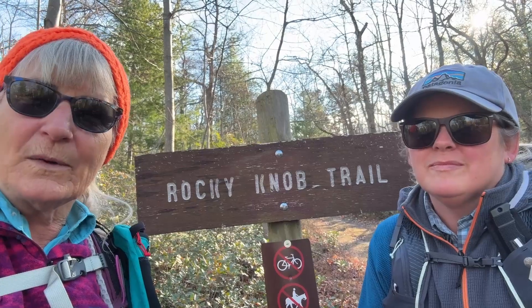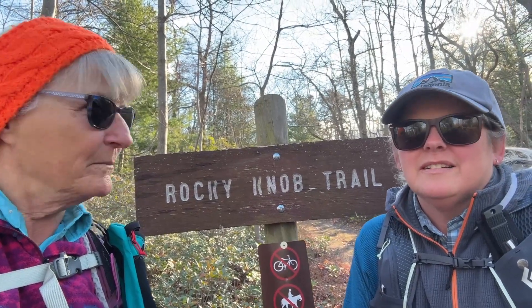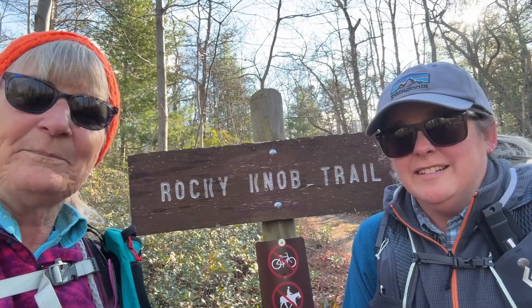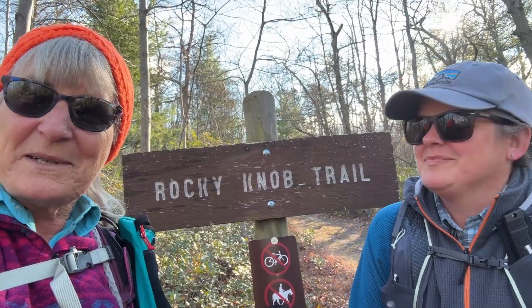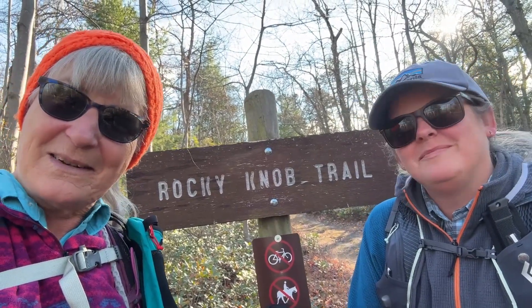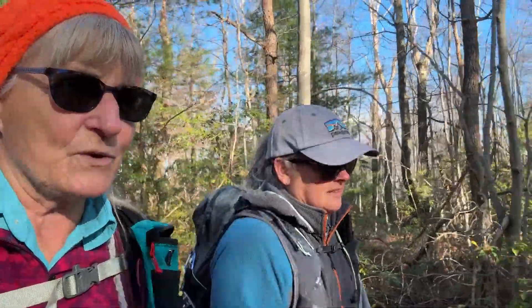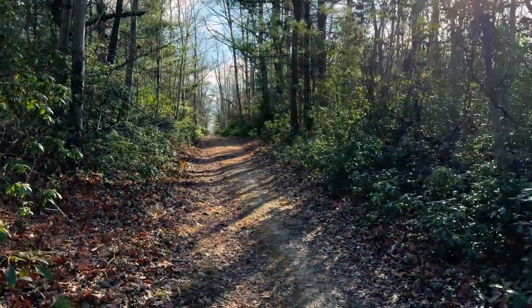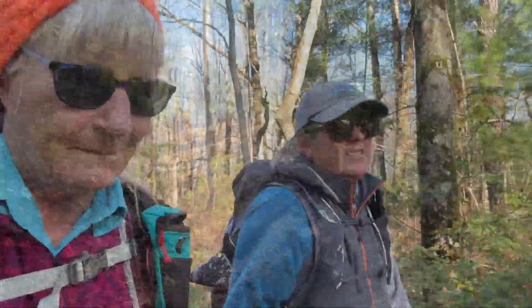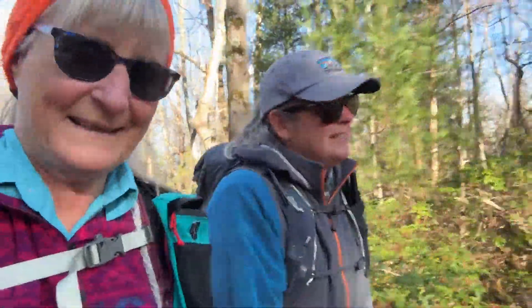It's a beautiful fall day, somewhere in mid to late November — chilly, windy — which is our favorite time of year. Anyhow, we're going to take you guys along. This is one of our favorite trails. We get out on this trail to get some exercise. It's a pseudo local trail for us.